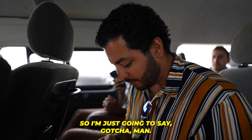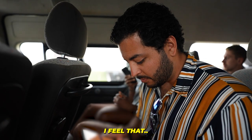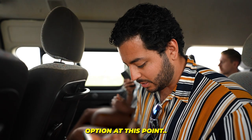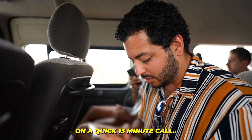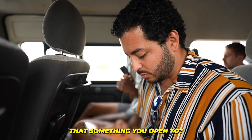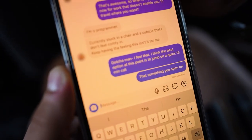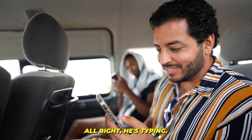So I'm just going to say: 'Gotcha man, I feel that. I think the best option at this point is to jump on a quick 15-minute call. Is that something you're open to?' And we'll give him a second to respond and see what happens. He's typing — we got it. He's active on Instagram.